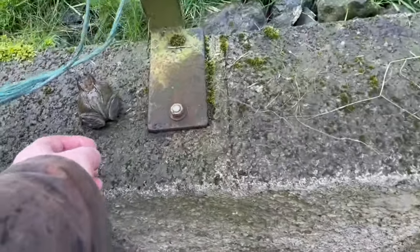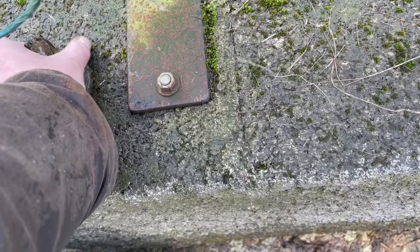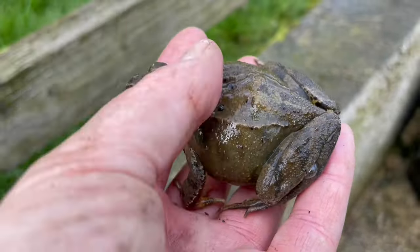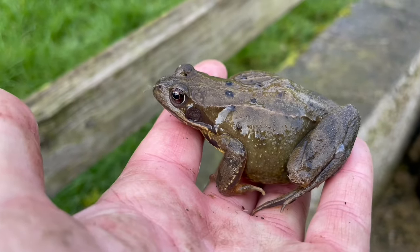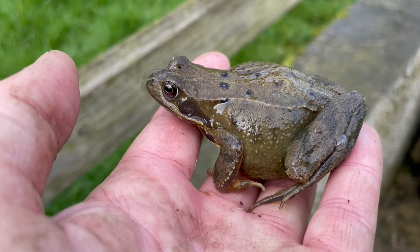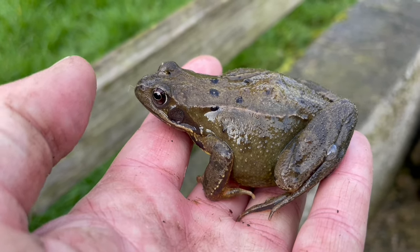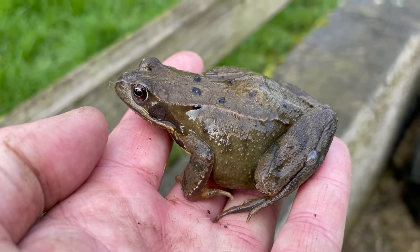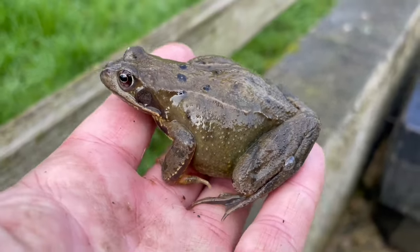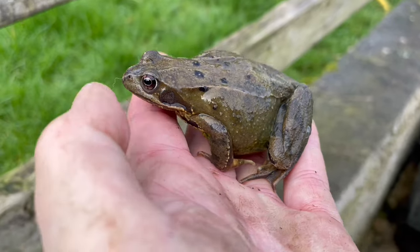In the water tank I found this little fella — very cold, very much still alive. I'm going to go and drop him or her down into our aquifer pond down in the lower field. It'll warm them up. They're very cold.